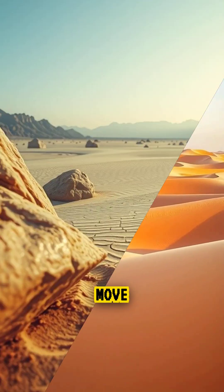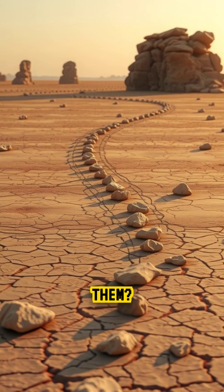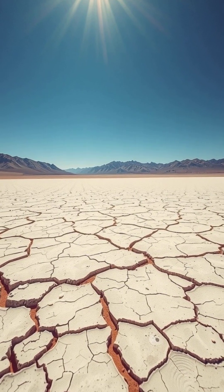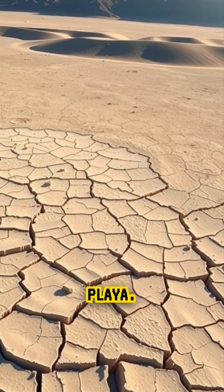Did you know there are rocks in the desert that move by themselves, leaving long trails across the ground with no one touching them? In the scorching heat of Death Valley, California, there's a dry lake bed called Racetrack Playa.